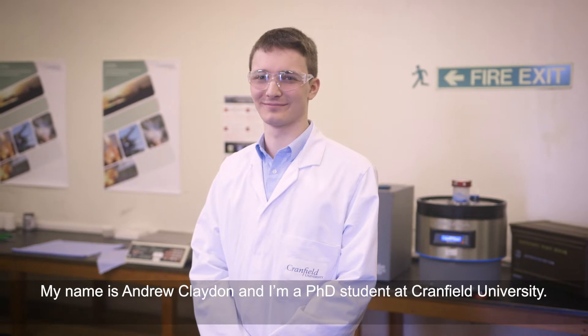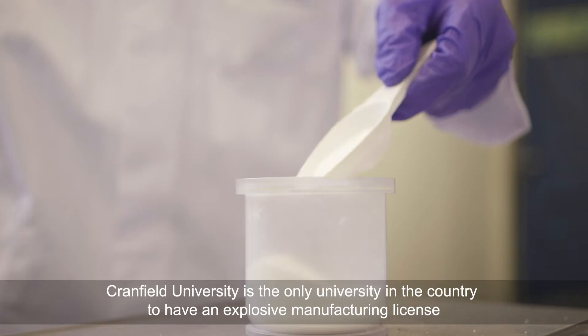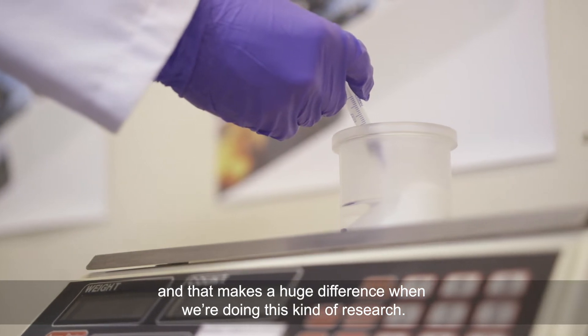My name is Andrew Claydon and I'm a PhD student at Cranfield University. Cranfield University is the only university in the country to have an explosives manufacturing licence, and that makes a huge difference when we're doing this kind of research.